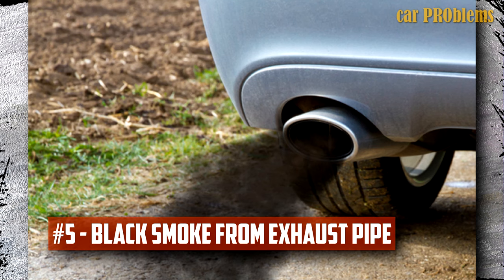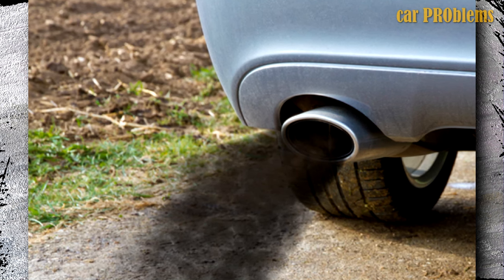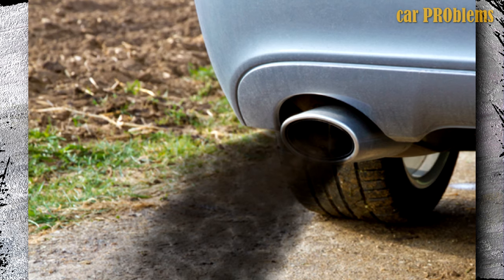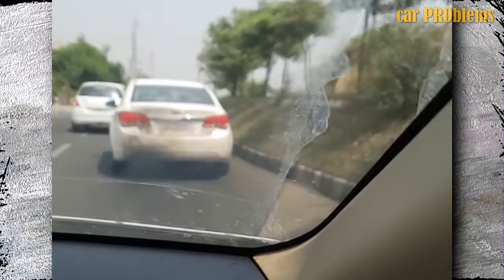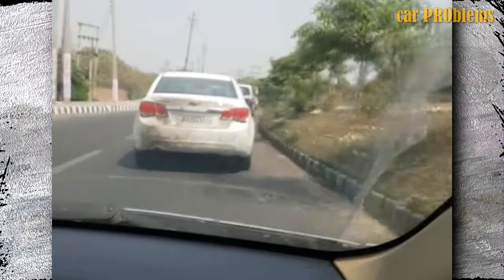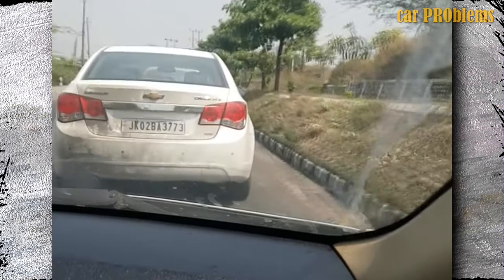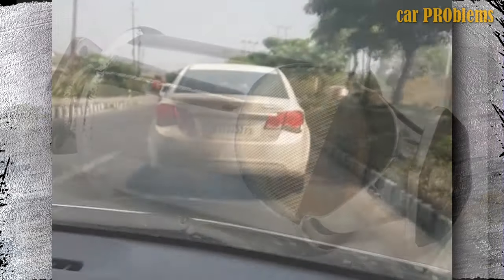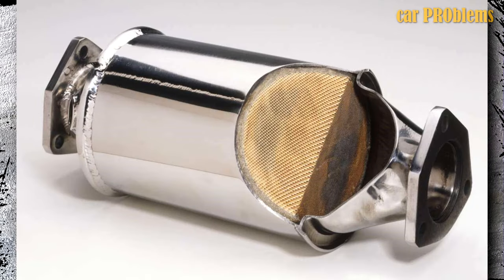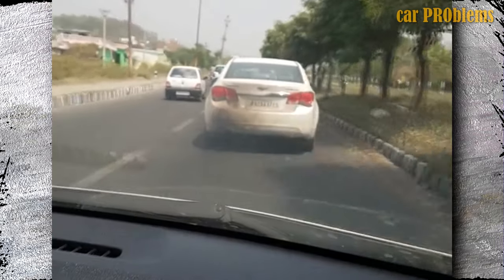Black smoke from the exhaust pipe. Black smoke coming from the exhaust pipe is a clear indication that your engine is receiving excessive fuel compared to air. Therefore, there is a high likelihood that your engine runs too rich if you notice a lot of black smoke coming from your exhaust pipe, which could be caused by a bad MAF sensor. If your engine runs rich, you may also notice a little more gray smoke than usual. Your catalytic converter, which is very expensive, could also be harmed by this, so you should definitely get it fixed right away.